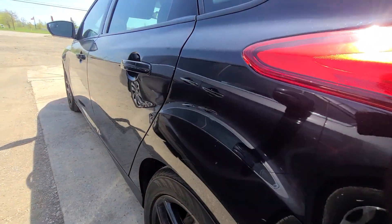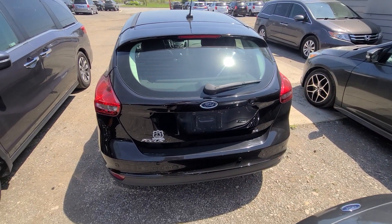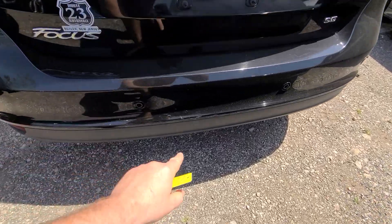Perfect finish — not one dent or scratch on the left. Clean deck lid, clean rear bumper cover, a few superficial scratches right there.